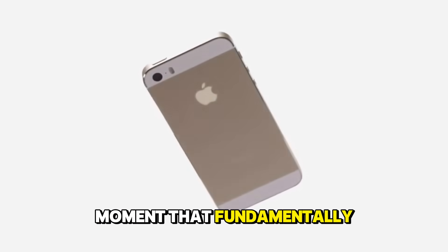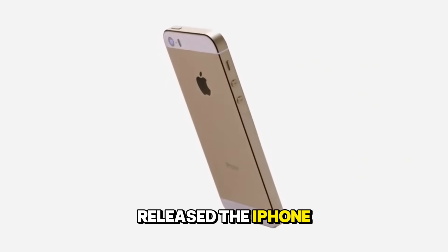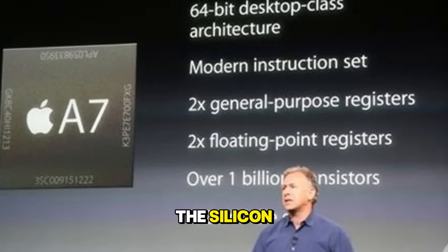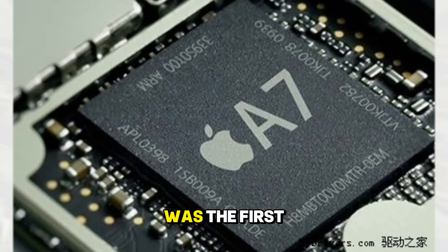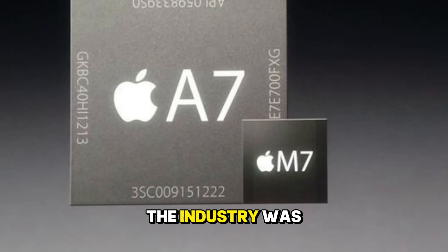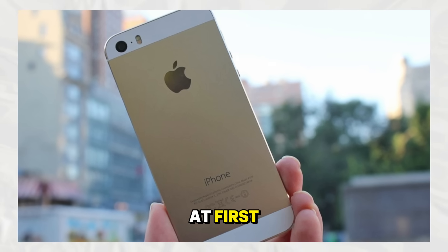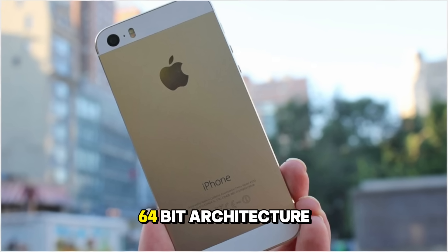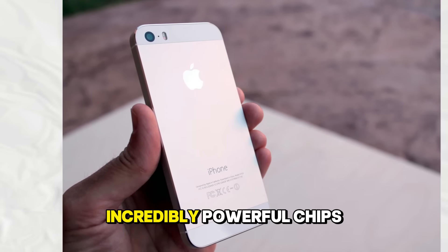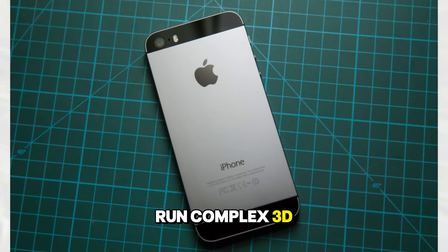Then came a moment that fundamentally changed the architecture of mobile computing. In 2013, Apple released the iPhone 5S, and while the Touch ID sensor grabbed the headlines, the real revolution was hidden inside the silicon. The iPhone 5S was the first smartphone to feature a 64-bit processor — the A7 chip. The rest of the industry was caught completely off guard. Qualcomm executives even called it a marketing gimmick at first, but they soon scrambled to catch up. The shift to 64-bit architecture allowed for desktop-class performance, paving the way for chips that can edit 4K video and run complex 3D games.